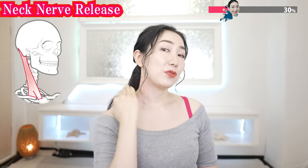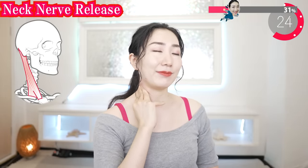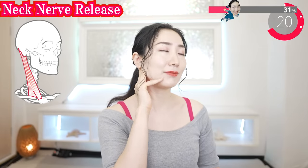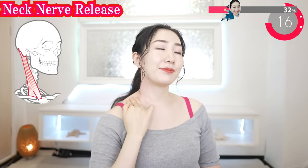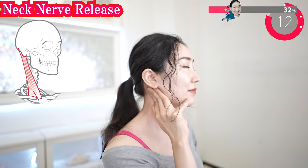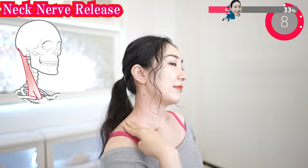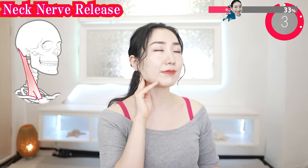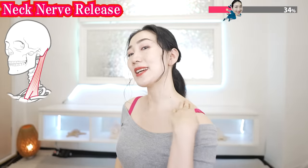Put your fingers on here and exhale. Rub it upward firmly until the back of the ears as you breathe out. Inhale. And repeat. Exhale. Up. And inhale. Exhale. Now the other side. Put your fingers on here and exhale.